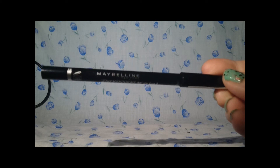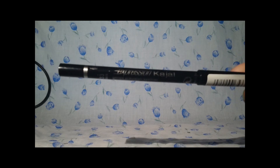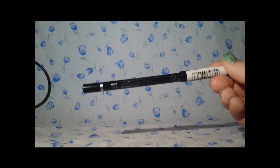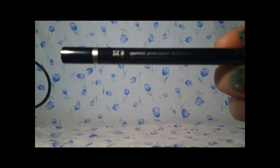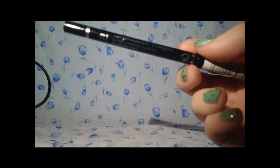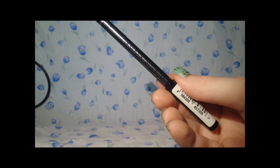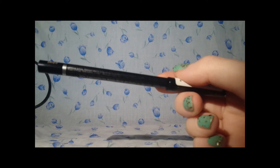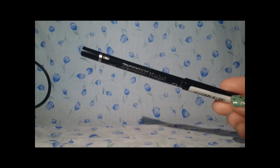The next item is an eyeliner — this is the Maybelline New York Express Coal Liner in shade 33 Gentle Black. It's a gentle precision eyeliner, and this was £2.99.